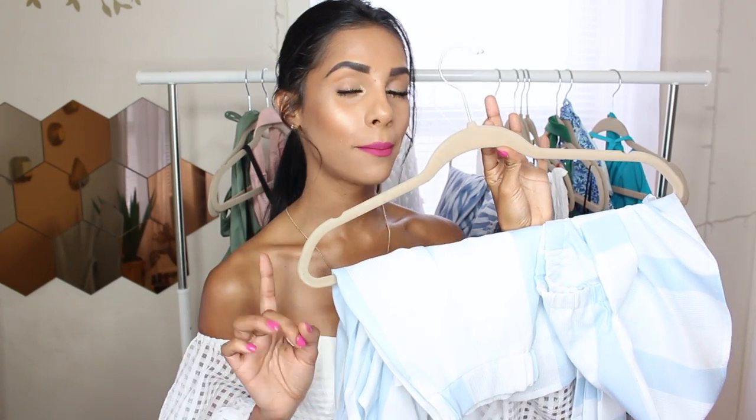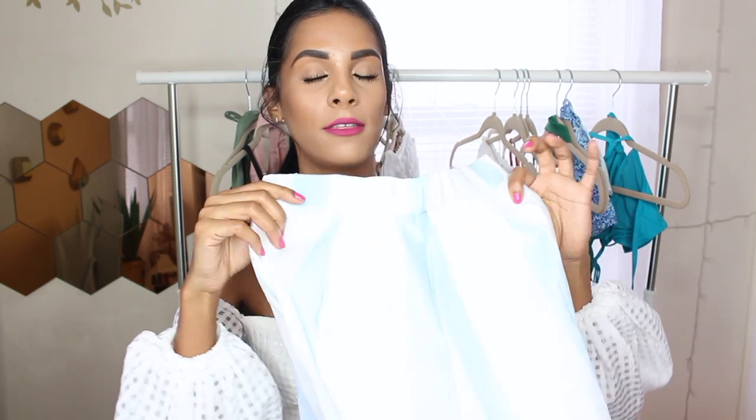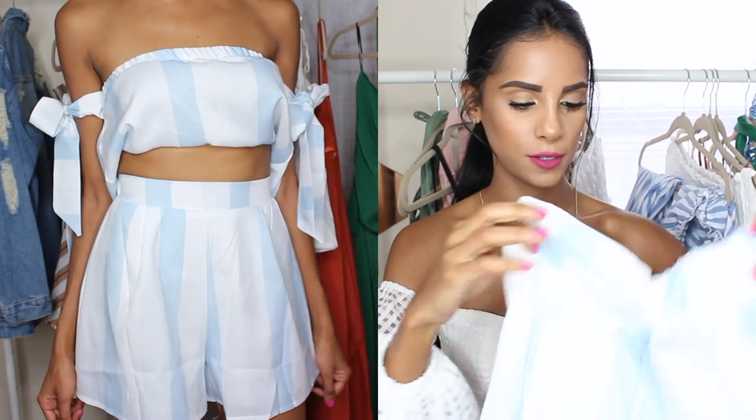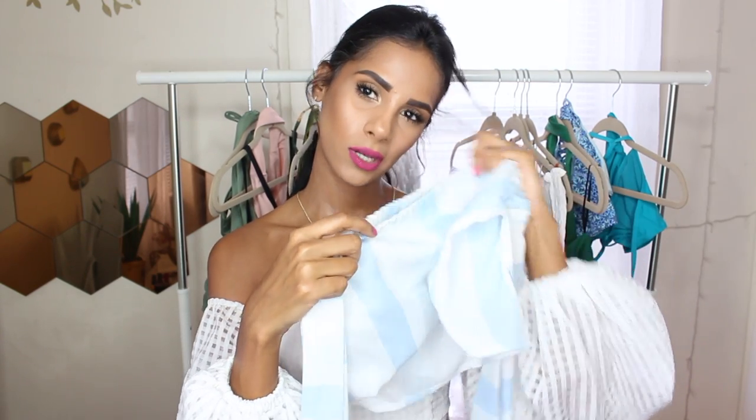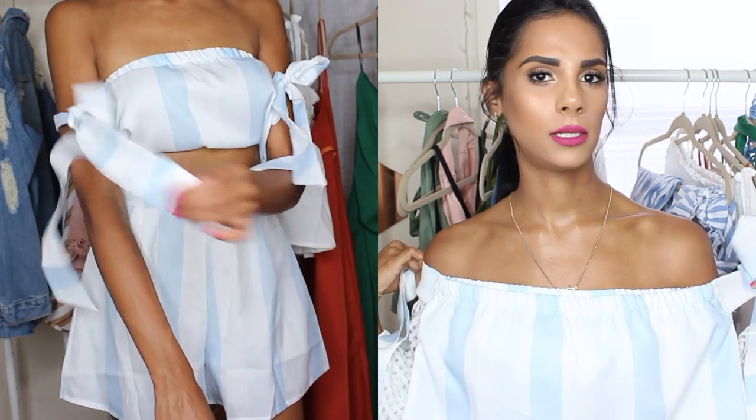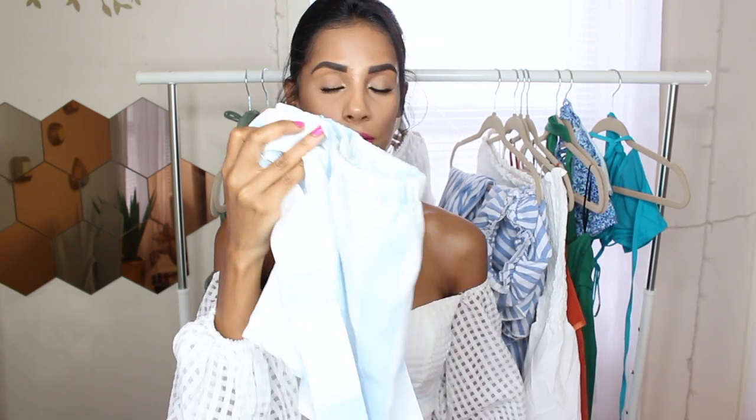Another two-piece in blue and white. These are just shorts — I love the fit on my waist, it just fits perfectly. It has a really pretty flowy look to the shorts as well. And then the top is an off-the-shoulder, and then you can tie it right over here. It's a little hard to tie yourself, but it's still really pretty and really flowy — just perfect for the summer to me.